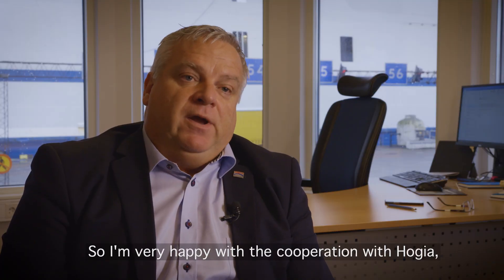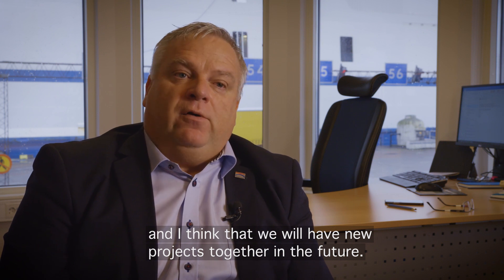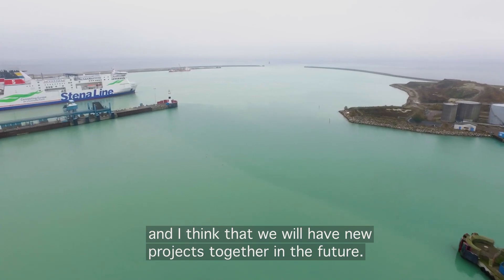I'm very happy with the cooperation with Hygia, and I think we will have new projects together in the coming future.